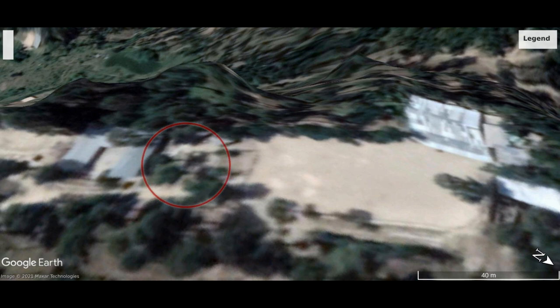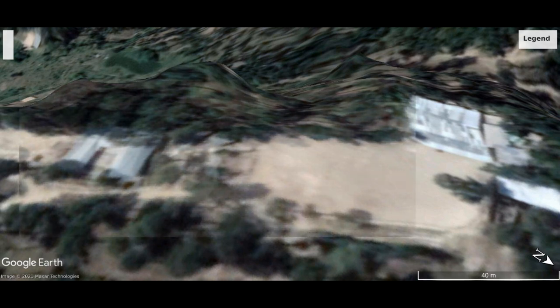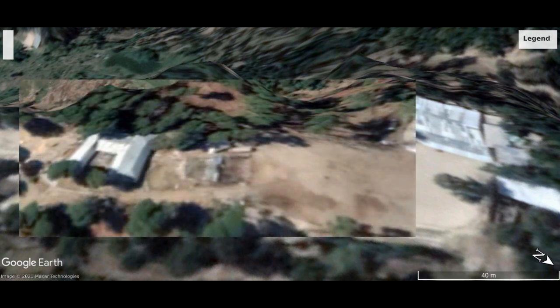Then we move on to the southern side where accommodation for some terrorist instructors was targeted. Here, one can see small buildings surrounded by trees in the 2018 image. All these have been blown away on the 27th of February 2019.